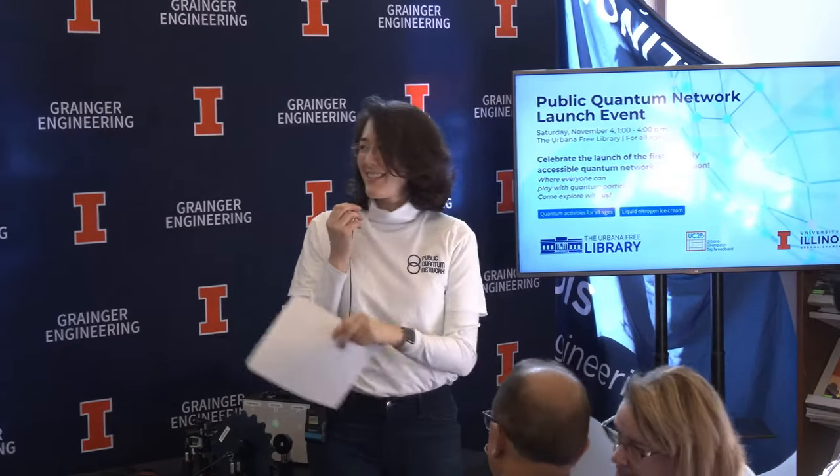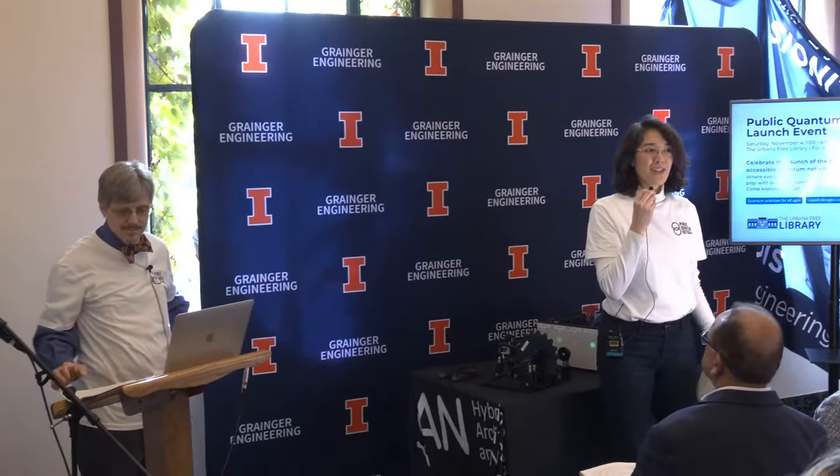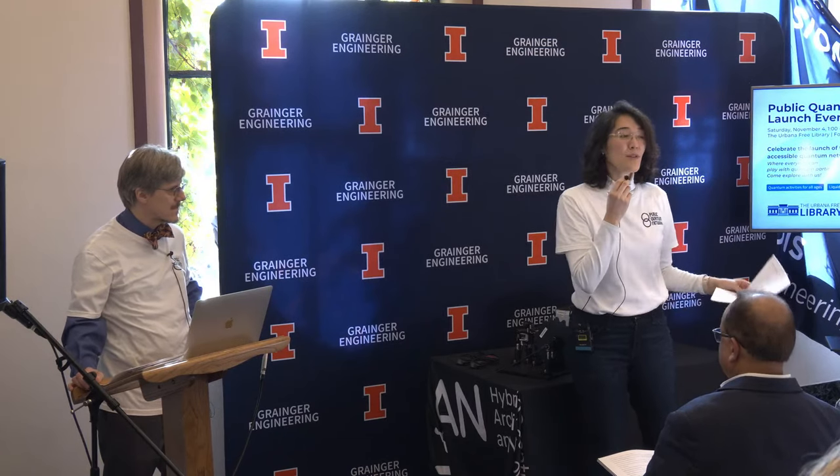Hi everyone, I'm Gina Lorenz. I'm Paul Cuiac. We are physics professors at the University of Illinois Urbana-Champaign, and we're really excited to celebrate with you today the launch of the first publicly accessible quantum network.